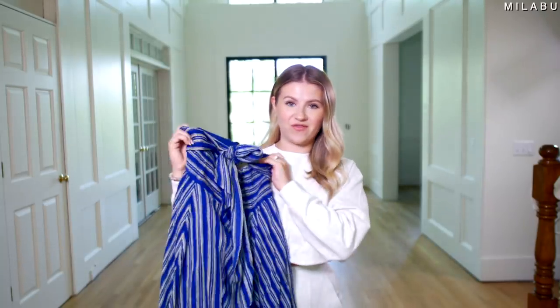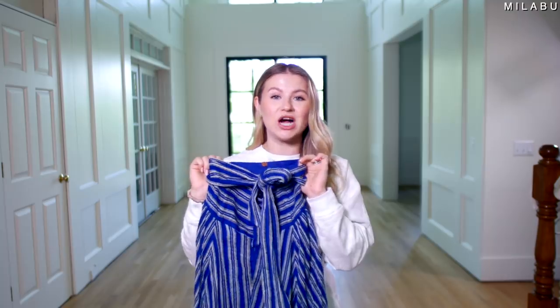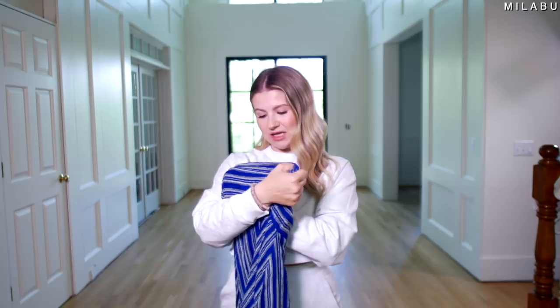First up we have by Free People. This is their Giselle convertible skirt. It retails for $128 US dollars, and we picked up size small.